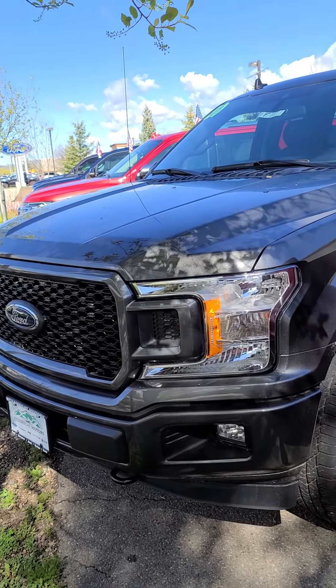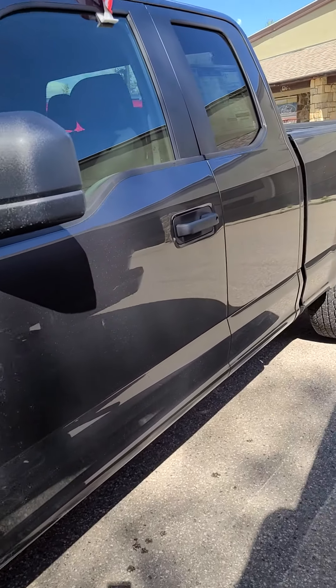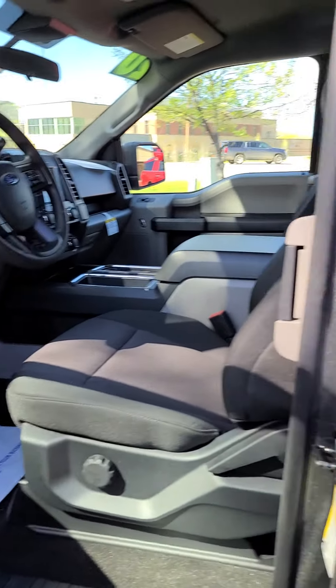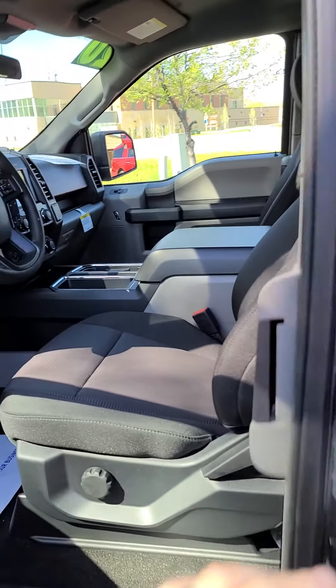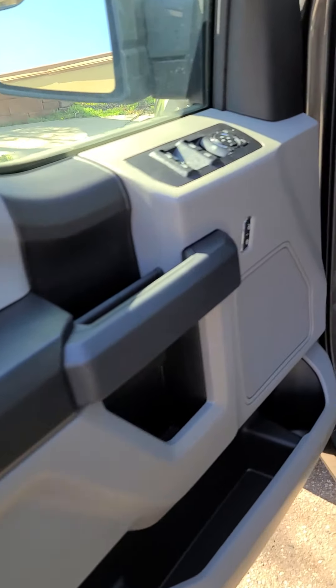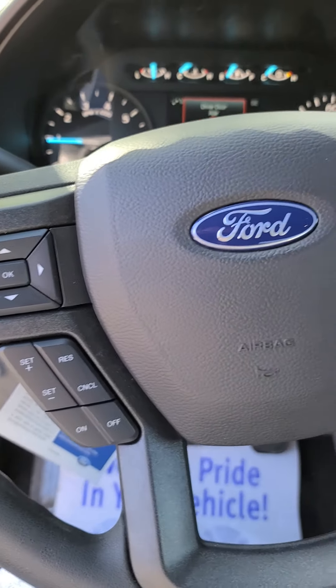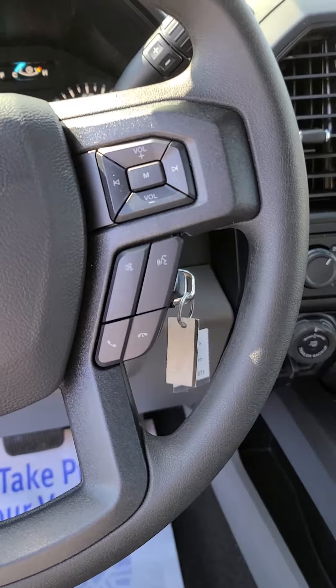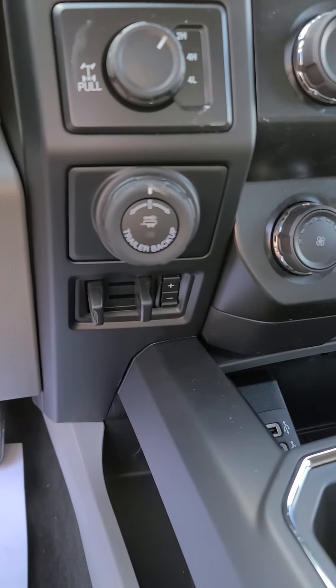2020 Ford F-150. It has cruise control, voice activation, and Bluetooth control. It has the max trailer tow package, so it has a trailer brake and a trailer backup system.